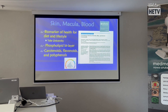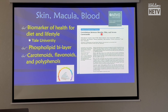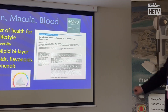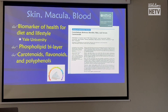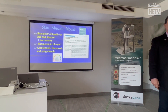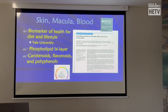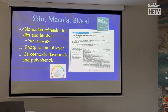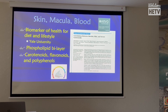Plenty of studies have shown the correlation between the macula, skin, and serum — it is validated many times. We can measure macular pigment with an M-pod. If you're low in carotenoids in the macula, you're going to be low in carotenoids in the blood. And if you're low in carotenoids in the skin, you're going to be low in the blood, which will be low in the eye.